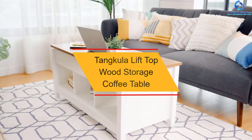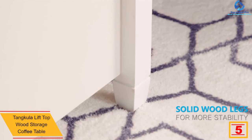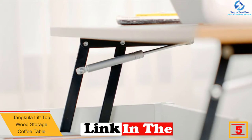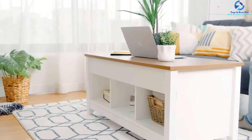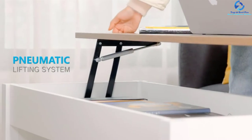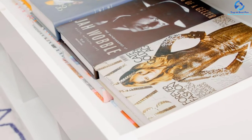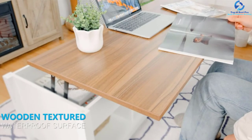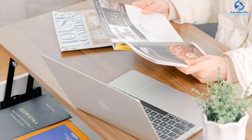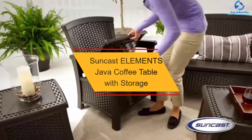At number five, we have the Tankula lift top wood storage coffee table. This elegant table measures 41 inches L by 19.5 inches W by 24.5 inches H and is made of high-quality wood with an appearance that will easily catch your eye. It has a rectangular design with three divided shelves. With strong construction and practical design, it can be widely used in home or office and complements living room furniture, as well as study rooms and storage areas.